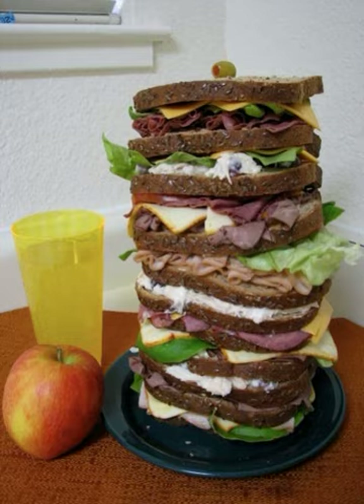Cincinnati-based chain Penn Station East Coast Subs refers to its create-it-yourself sub as a Dagwood. A customer may include up to five meats and any combination of available condiments and vegetables. Dagwoods are also a popular sandwich in South African takeaway, fast food restaurants and roadhouses, both in small street-side stands and larger chains such as Wimpy's or Coated Joe's.